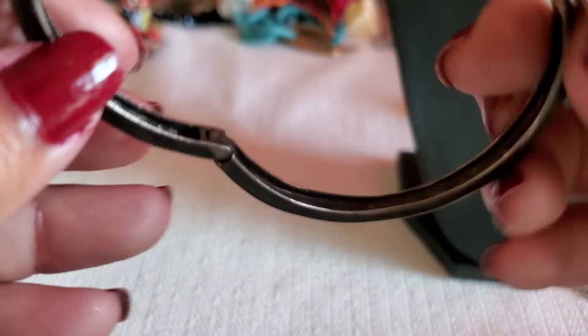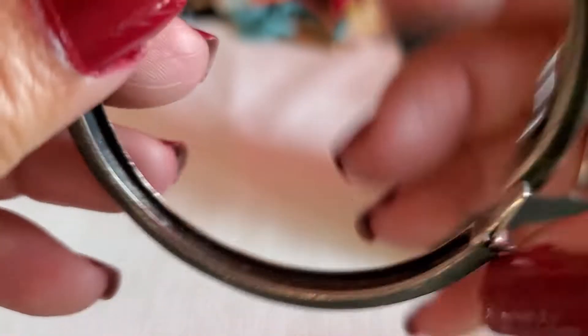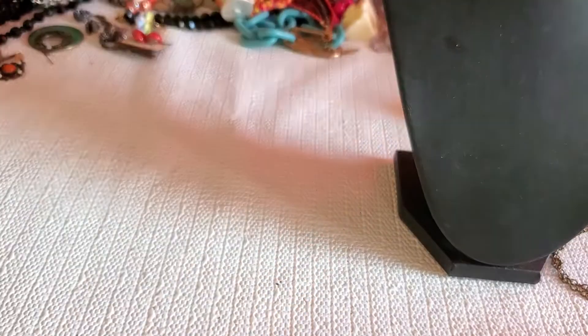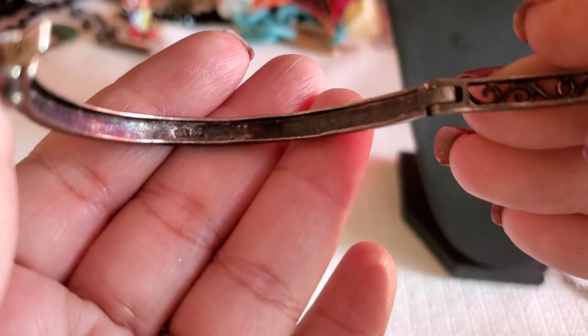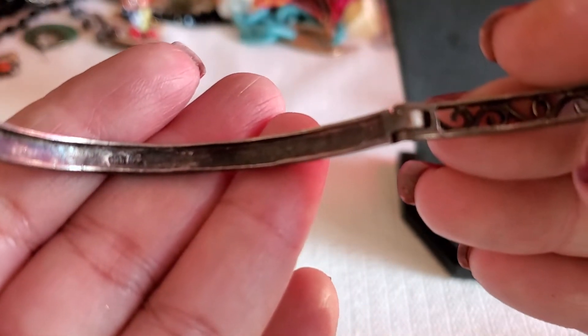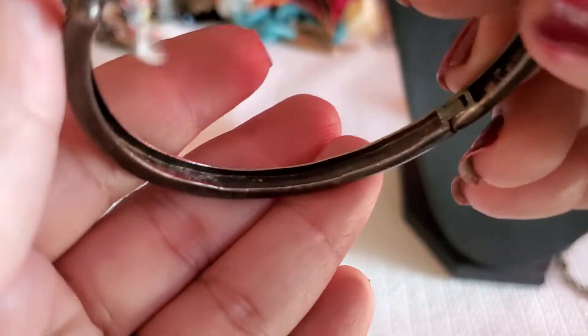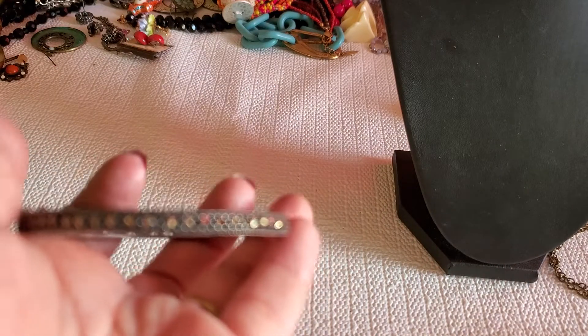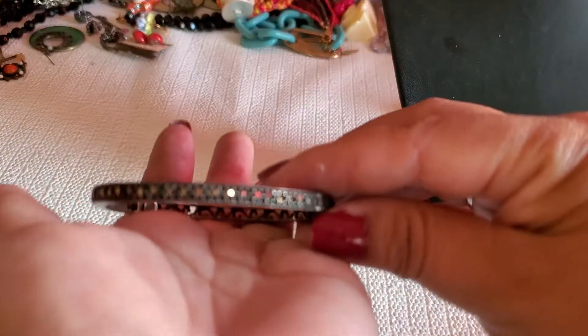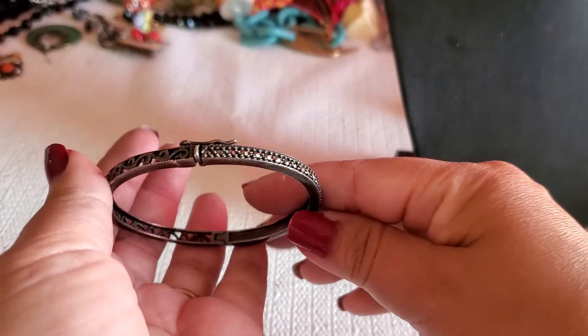And then I found this beautiful bangle — and it is 9 to 5 and it's not for sale this time. Let me show you guys where it says that. You see that right there? I tested it — it was 9 to 5. Such a great find. It's just hard to open and close the mega clasp. Very beautiful.